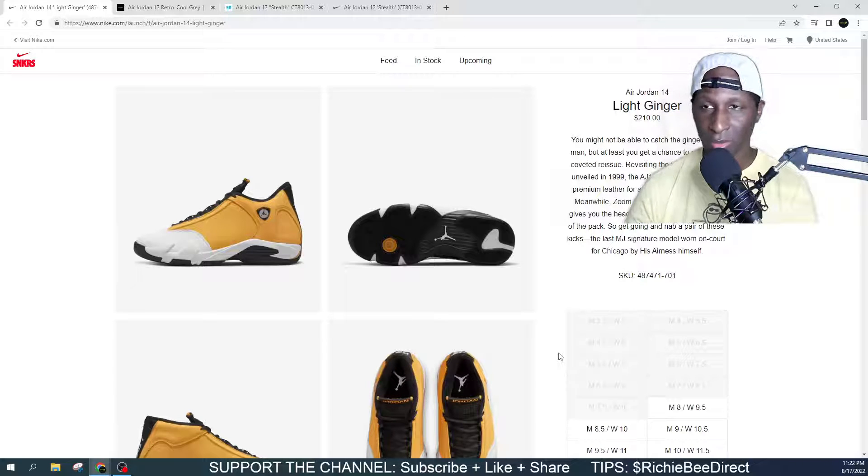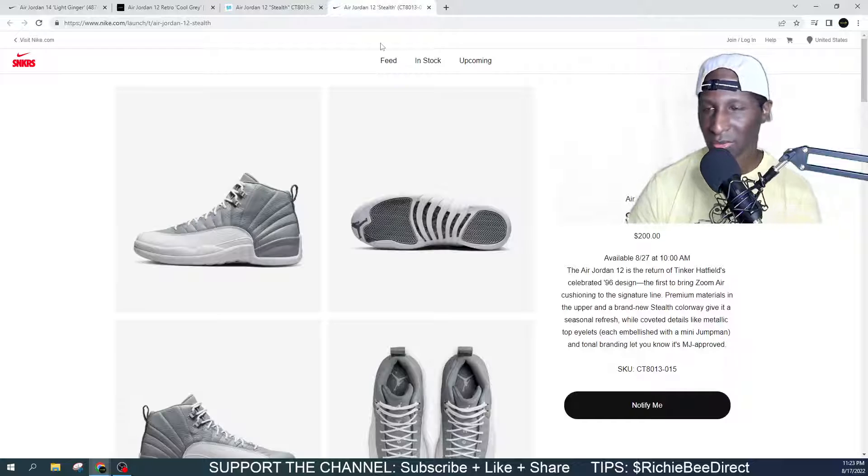During this current time, people have a good opportunity to pick and choose what they want to get for themselves or for somebody they're looking to cop for. Get tapped in with the channel. Show up, show out. Let me know in the comments section what you think about these 14s or these 12s that we got dropping on Nike Sneakers on August 27.